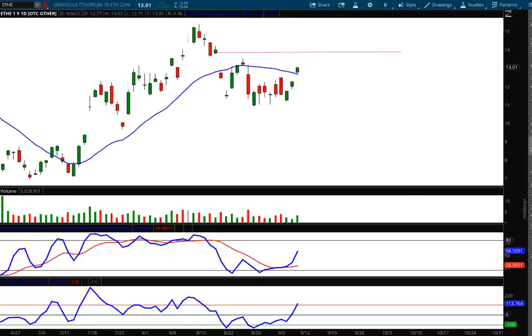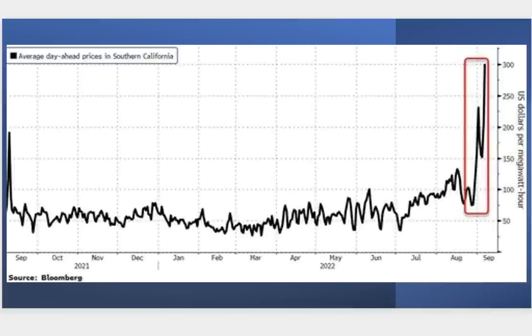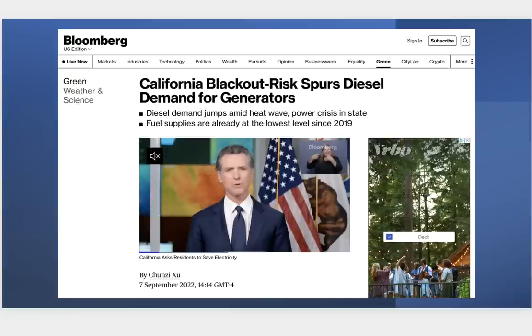Let's talk about world news. One of my favorite sectors for bullish activity right now is energy. Russia has basically weaponized their natural gas commodity — Putin has said straight out that Europeans will freeze over the winter until sanctions are lifted. Meanwhile, in California, energy costs are still going through the roof. A headline just came out two days ago that blackout risks in California have now spurred demand for diesel generators.